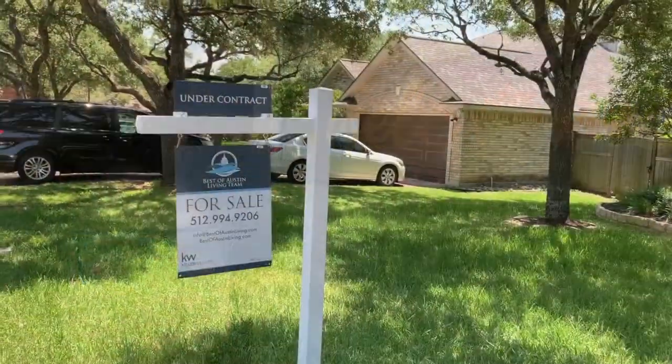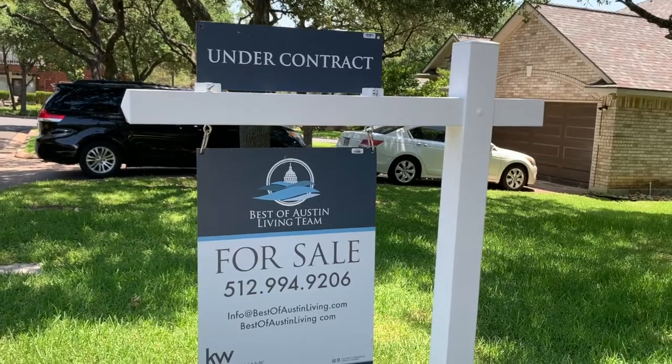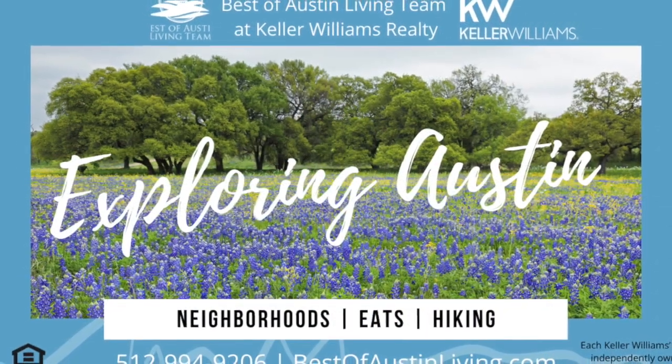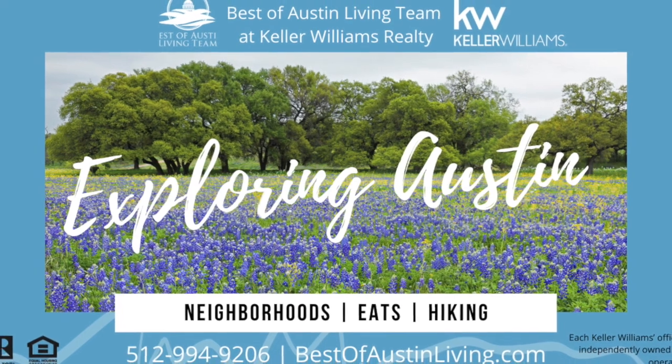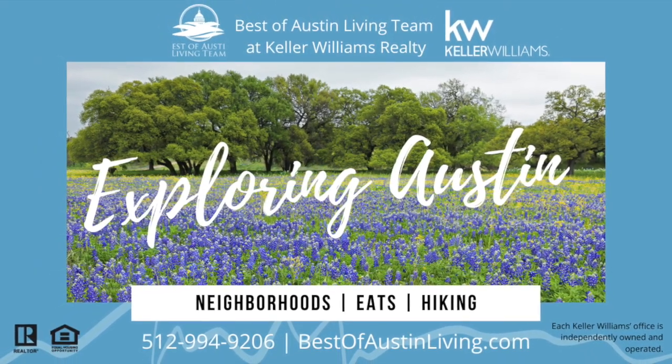See the separate video for the amenities around the Circle C and Meridian neighborhoods. Contact Christy and Susan today with Best of Austin Living at Keller Williams Realty at 512-994-9206 or bestofaustinliving.com.